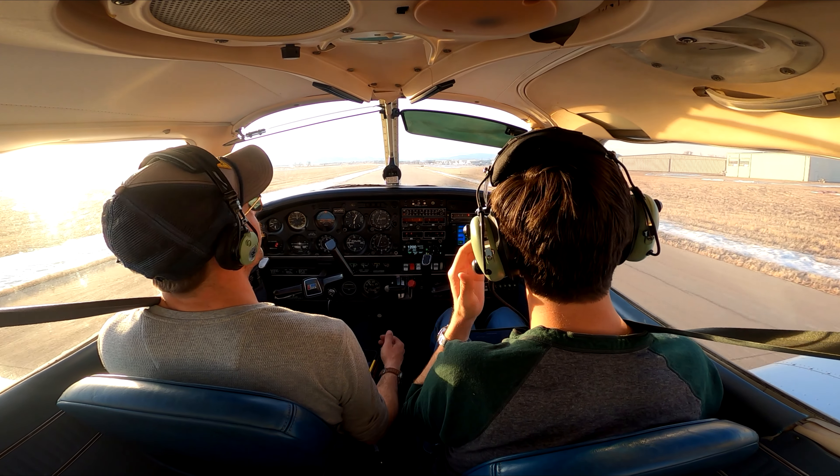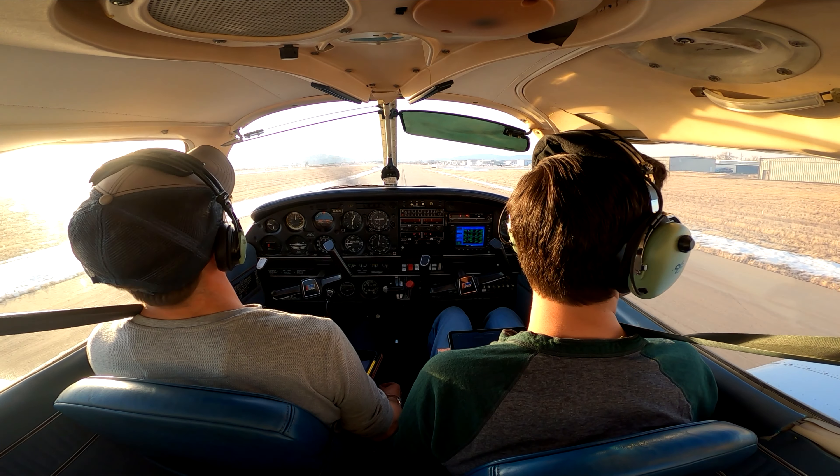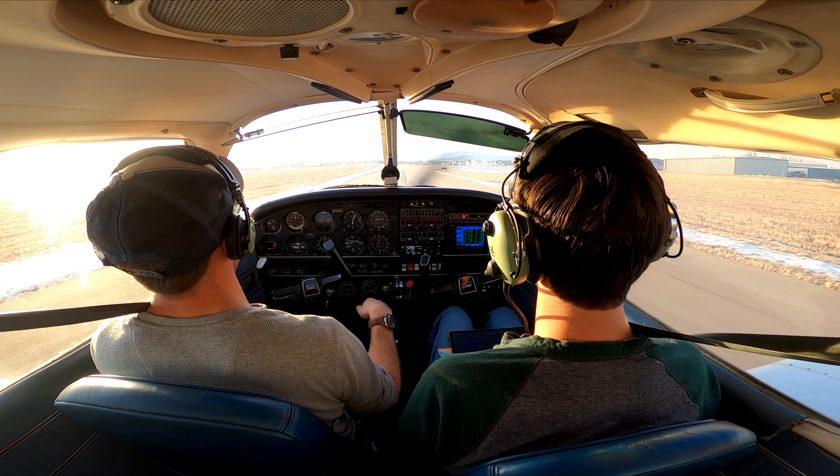Look at those lenticular clouds, dude — they're weird. 206 final, 11 Longmont, full stop. What are those skydivers? You want to take the controls?